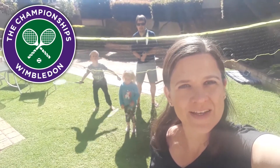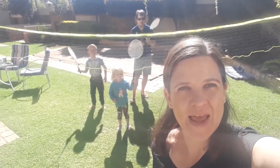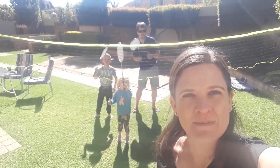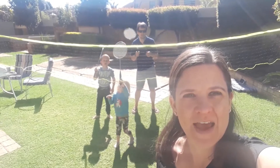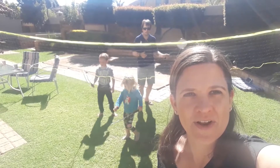Hi guys, today we are doing a little bit of sporting activities outside. We're playing tennis, we put our own net up, and we're going to be having a lot of fun here. So yeah, let's see what we get up to, and yeah, follow us here.